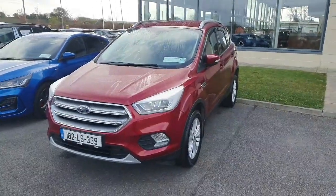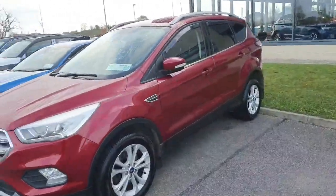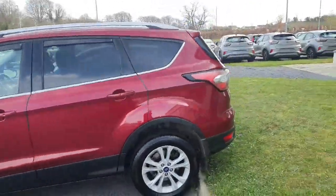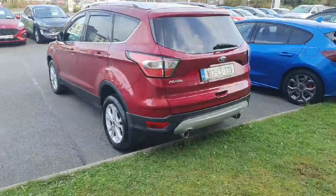Hello, Simon here from Joe Duffy's in Athlone, bringing you a quick video of the Cougar Titanium that's just come into stock. This is the 1.5 diesel in Lucid Red.